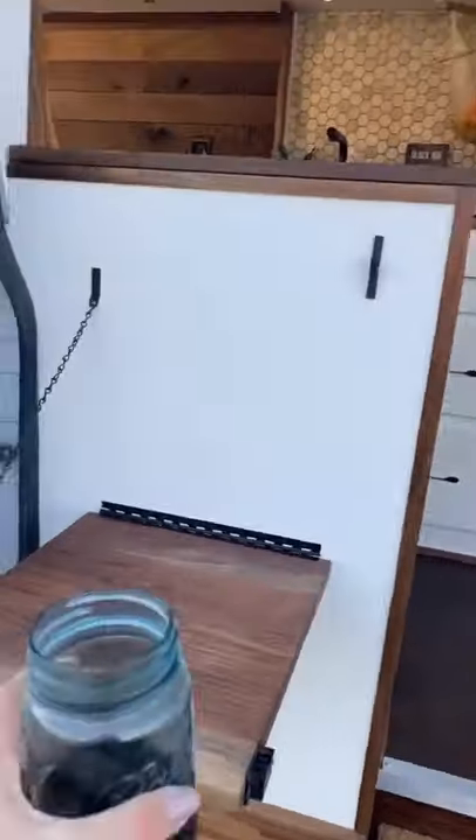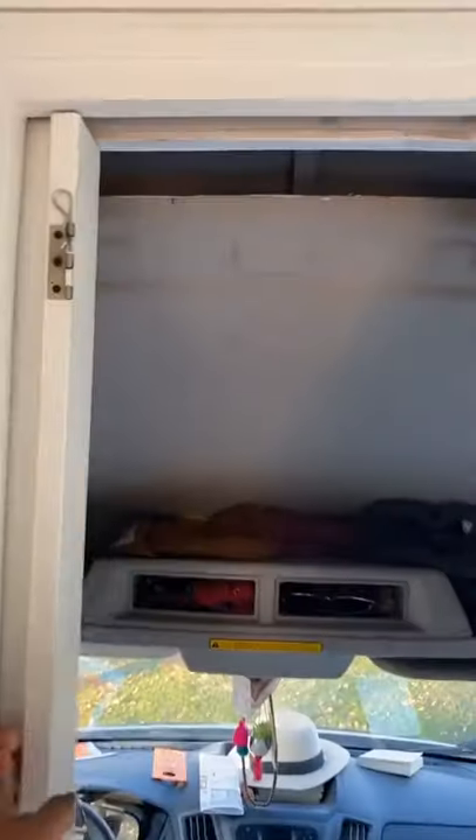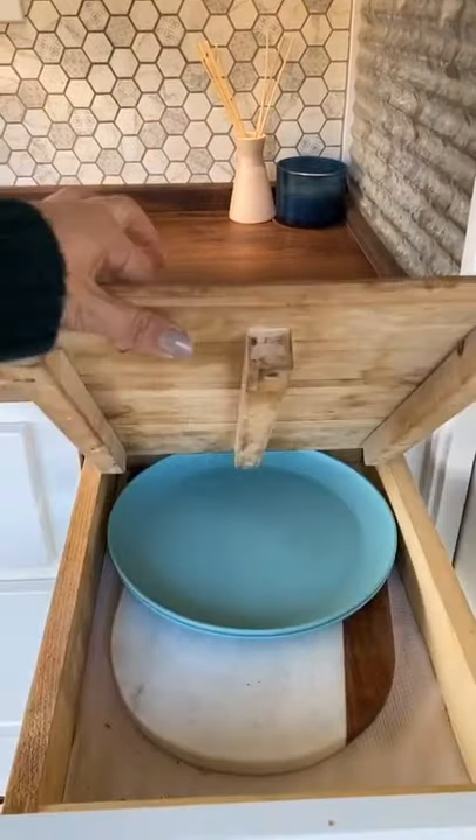Full van tour. Outdoor table to set things down, an entry rug to collect dirt, and a shoe compartment. A place to get ready, pocket door for privacy, a cutting board that gets used often and not cleaned enough.